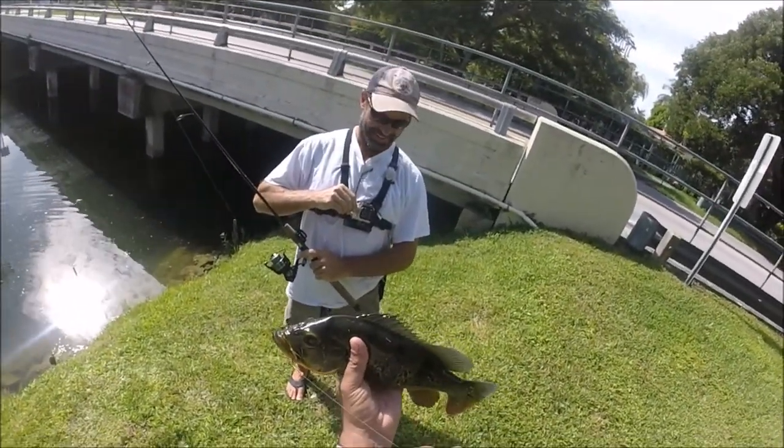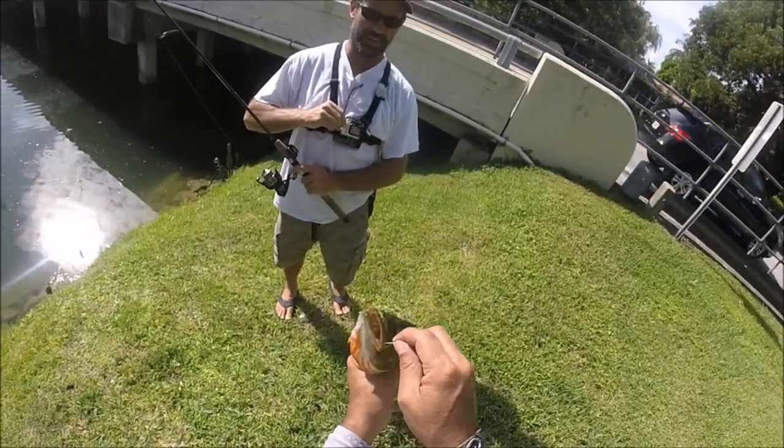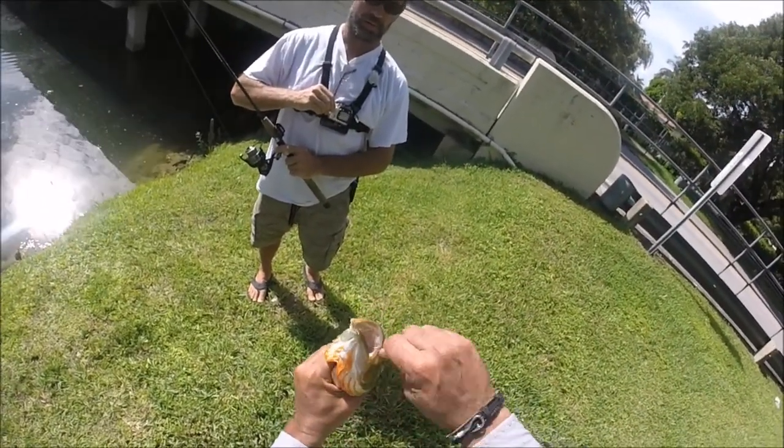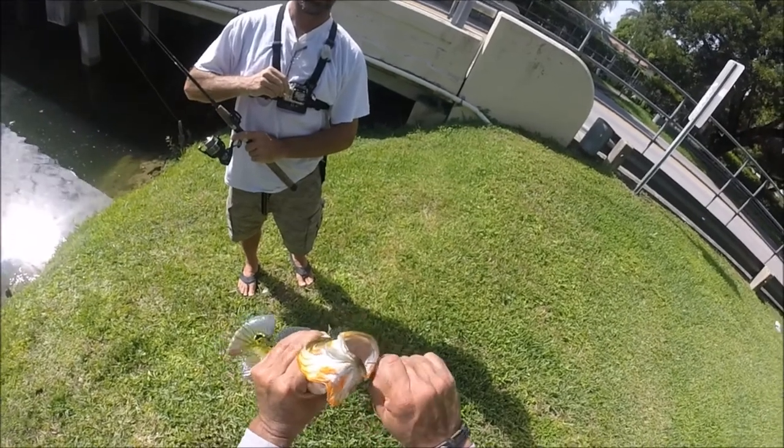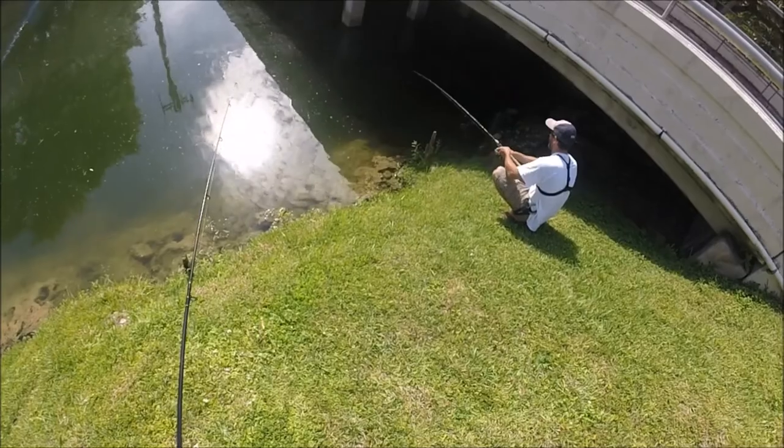We got the skunk out the park, huh? Yeah, there you go. That'll work. That's a nice little fish for sure, dude. He's pretty. Dude, what kind is that? Butterfly. That's a butterfly? Yeah. Alright, there you go.